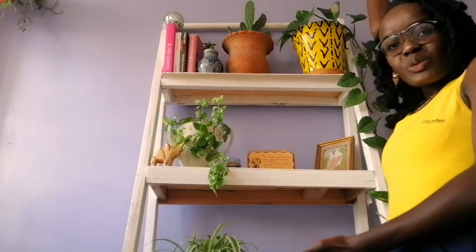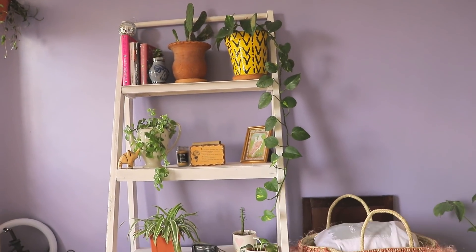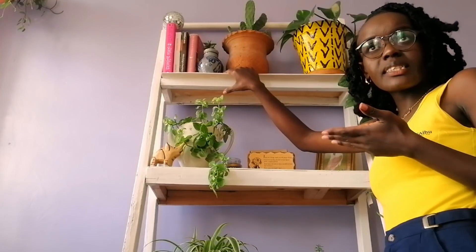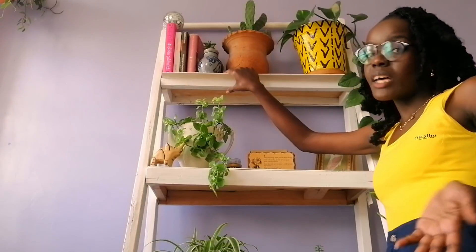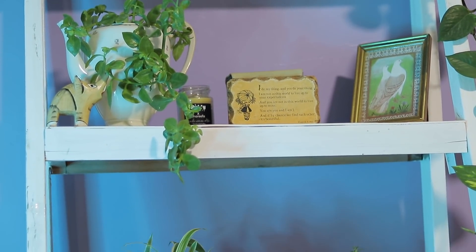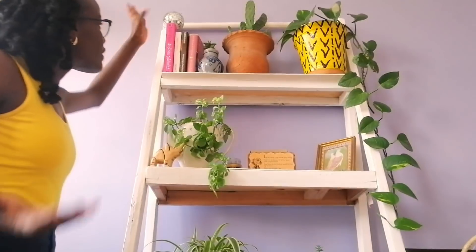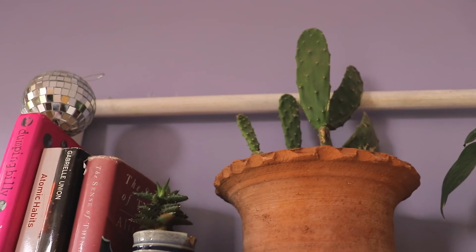Moving over here to my favorite place — my ladder. The same carpenter who made the stool made this ladder. I went with a design from Pinterest, which you can also do, and then take it to your nearest carpenter. I decided it should be painted white because I love the brightness it gives to the house.